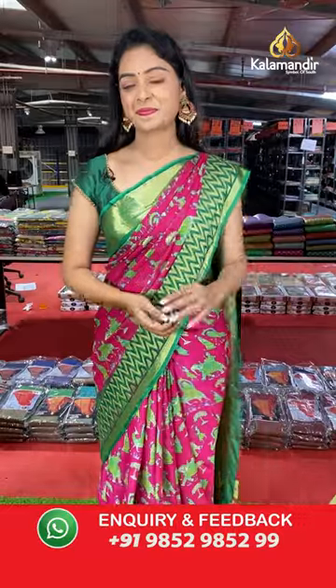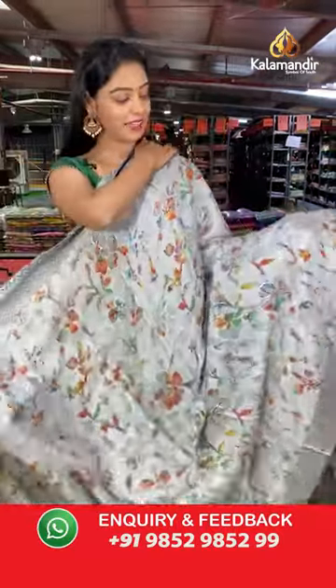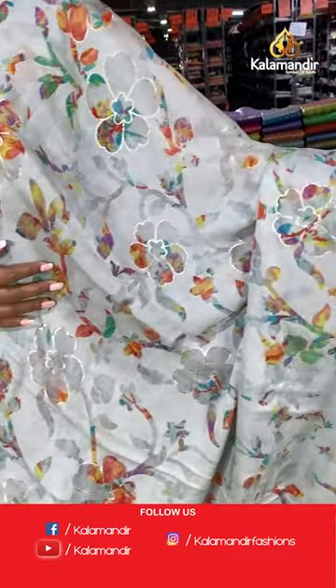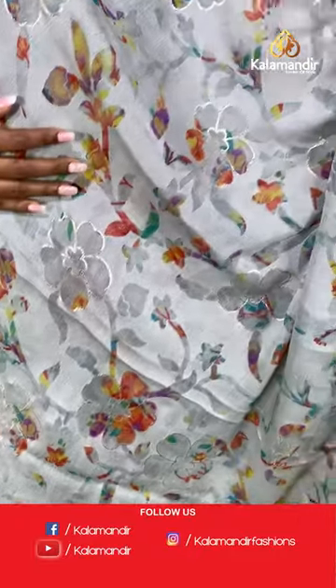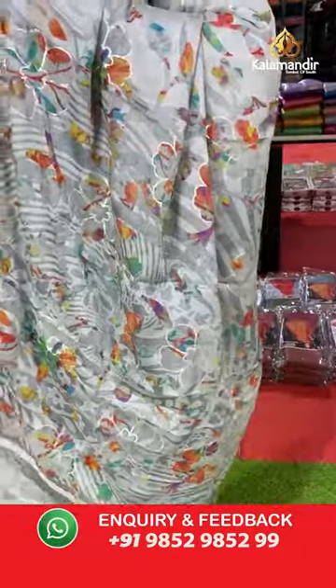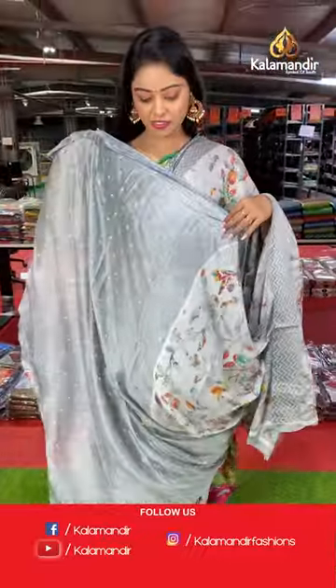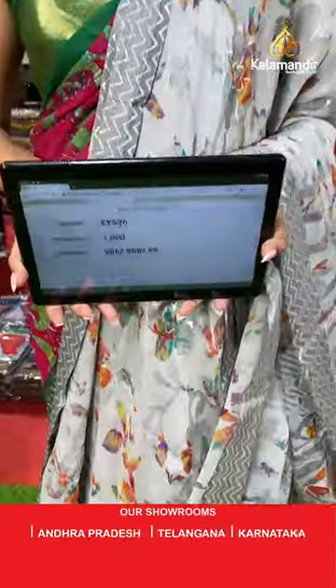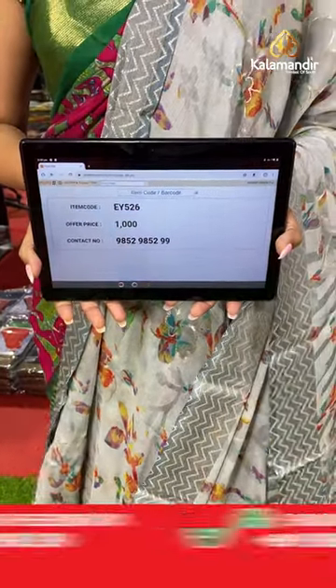Another beautiful grey color floral saree. All over the body has floral design. Contrast border with zigzag design. Beautiful multicolor pallu in brasso model with floral design. Beautiful contrast printed blouse. Saree code EY526, offer price 1000 rupees.